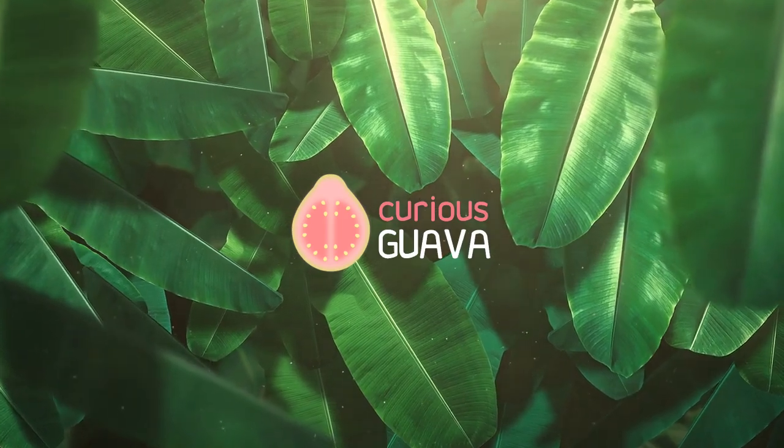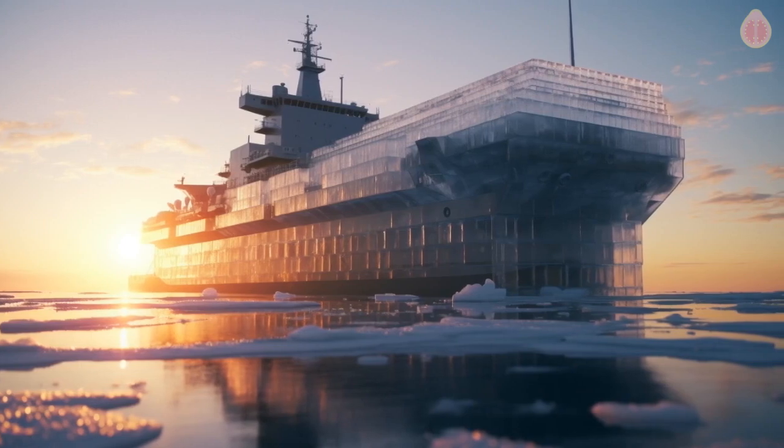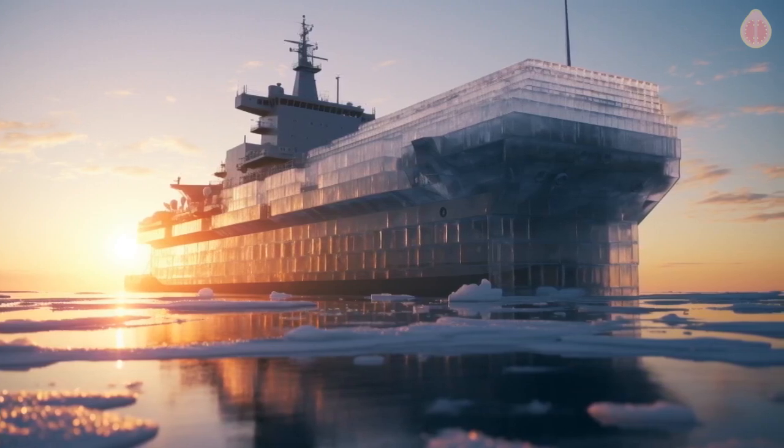Welcome to Curious Guava. Today, we delve into a remarkable World War II endeavor: building an aircraft carrier out of ice.